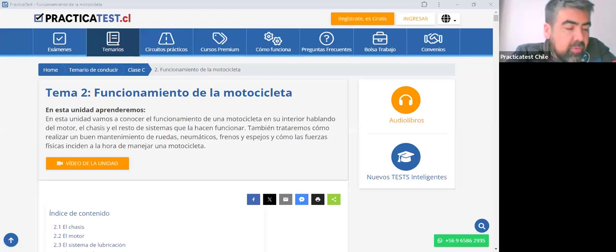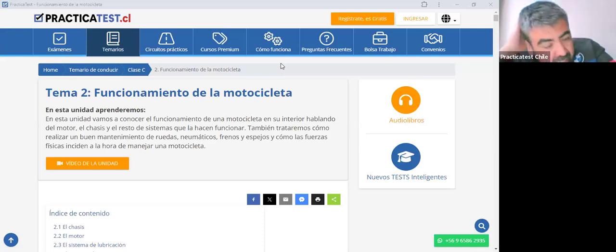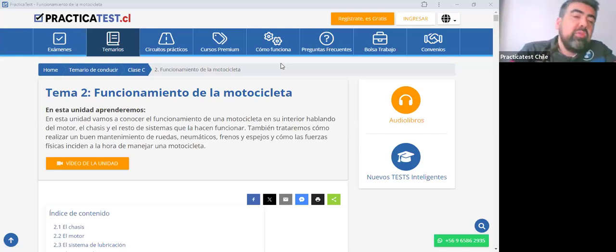No sé quién será la otra persona que está conectada. Espero que disfruten la clase y que les sirva para poder aprobar su examen municipal y también para que se lleven los conocimientos adquiridos. Cualquier duda o consulta la pueden hacer a través de la sección de preguntas, ese es nuestro canal de comunicación. Son las 5:20 de la tarde y estamos grabando en vivo. Un saludo también para todos los que van a ver la grabación de forma asincrónica.